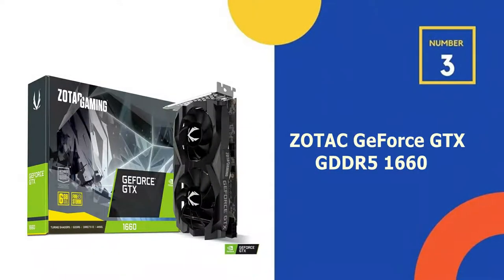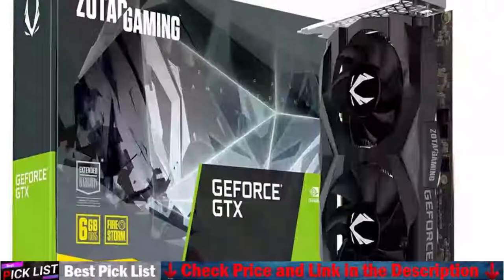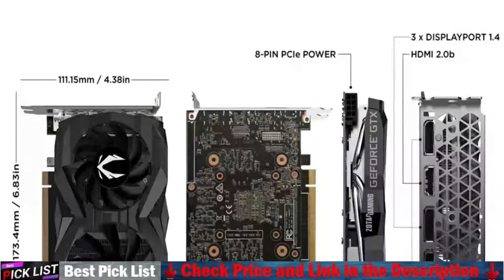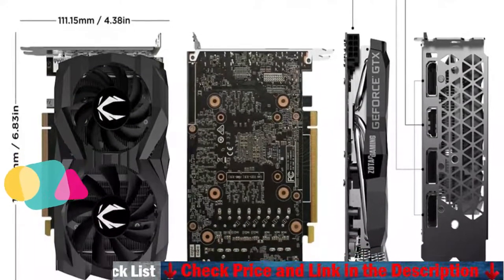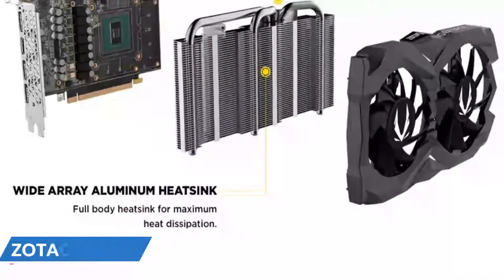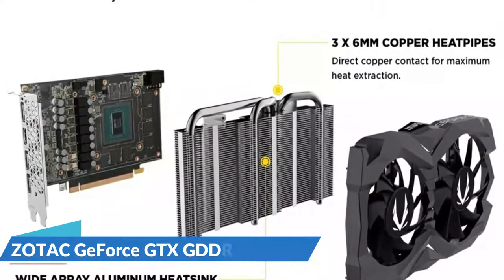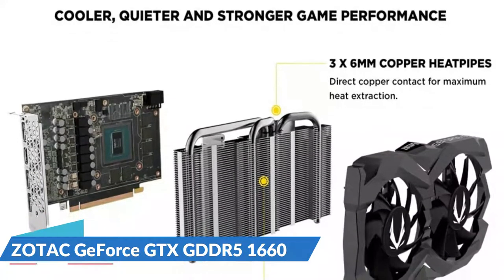Number 3 in our list is the Zotac GeForce GTX 1660 GDDR5. The Nvidia Turing architecture powers the Zotac Gaming GeForce GTX 1660, delivering supercharged performance in the latest titles. Prepare to rule the battlefields with this magnificent GTX 1660 — the must-have accessory for your gaming rig. Video, images, and live feeds can all be captured and shared. Ensure that your drivers are up to date and that your games are running smoothly. You're fully set for gaming glory with these features in one little package.